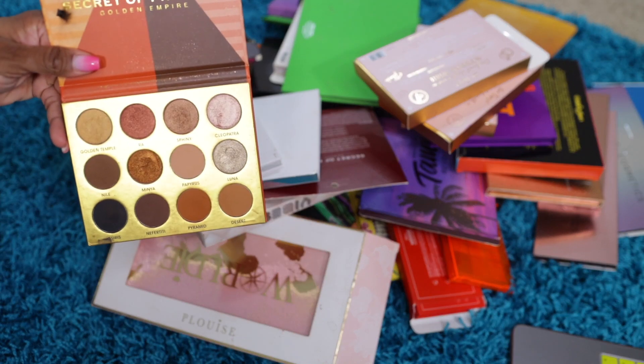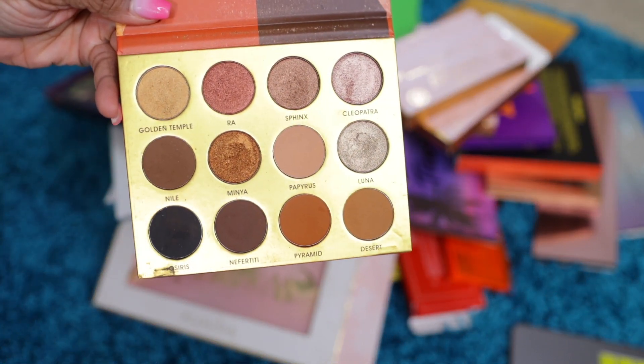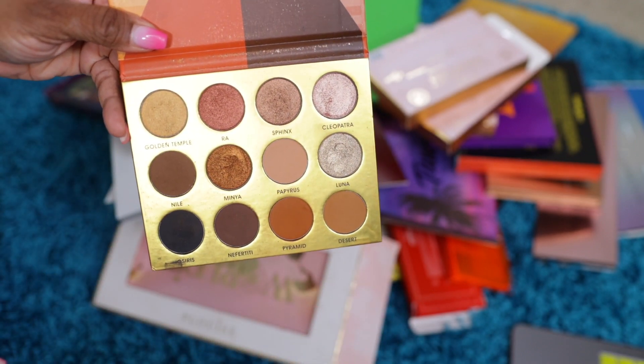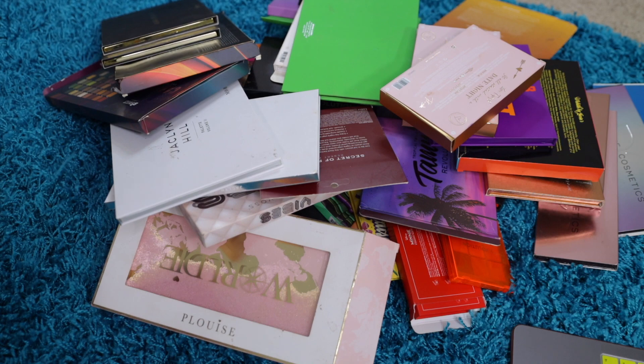The next thing is my Secrets of Pharaoh Ibn New York. Y'all know this is one of my favorite beauty supply store eyeshadow palettes. Love it, absolutely love it. I'm using that brown, the black — this is perfect for fall. I say fall, but it's really anytime, so keeping that.